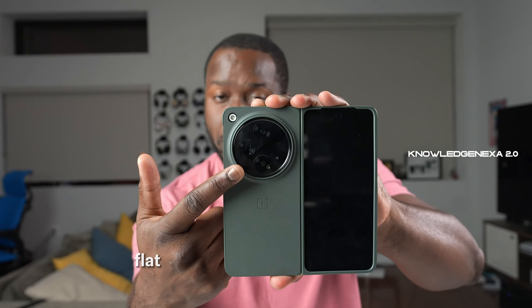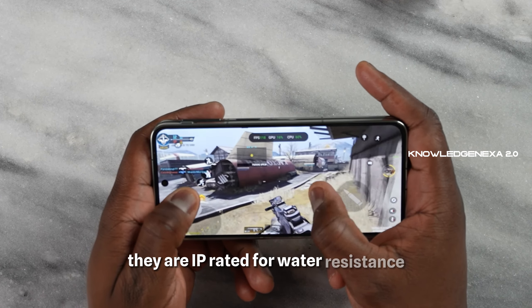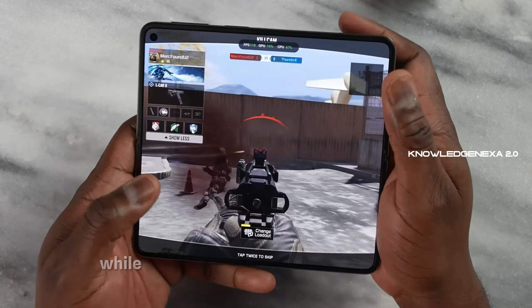However, the Samsung Galaxy Z Fold 5 and Google Pixel Fold, priced just $100 more, offer additional features. They are IP-rated for water resistance and include wireless charging, while OnePlus treats wireless charging as optional for its high-end phones.